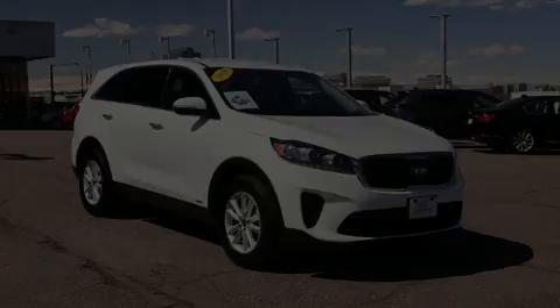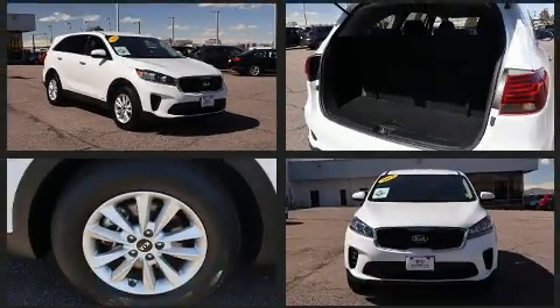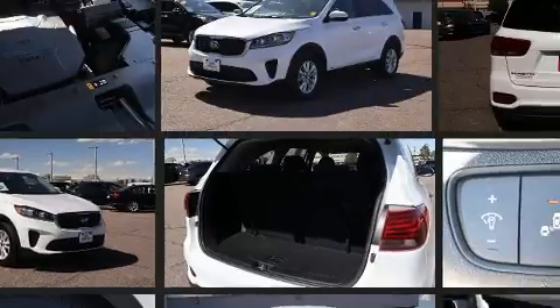Introducing the 2019 Kia Sorento. Under the hood, you'll find a six-cylinder engine with more than 270 horsepower. And for added security, dynamic stability control supplements the drivetrain.